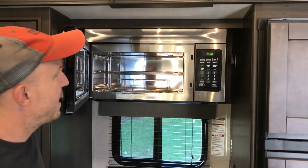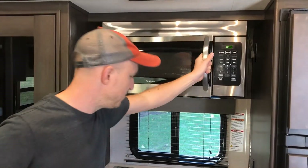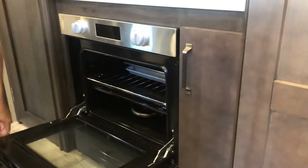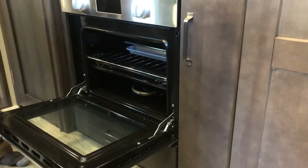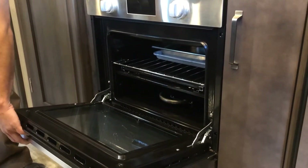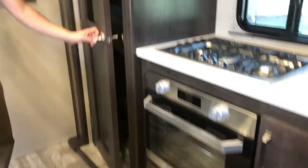Our previous Grand Design, the 21 bunkhouse Imagine style, had an oven too, but it was a smaller oven. Whereas this one can actually fit a standard cookie sheet, so you can cook a normal full-size frozen pizza if you're being lazy one night. The pantry is also going to sell people.